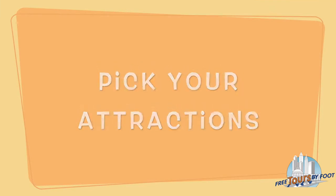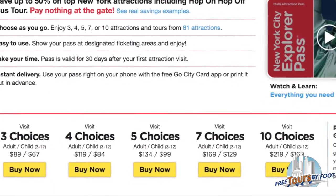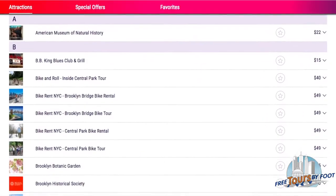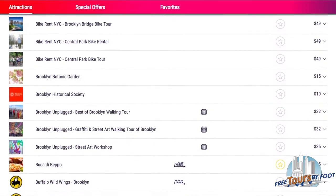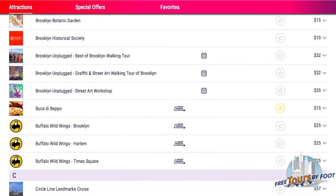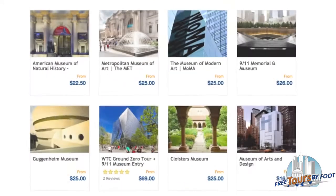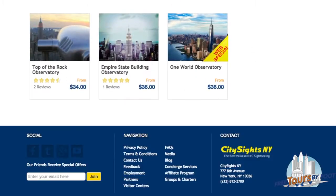Option 2: Pick Your Attractions. Rather than being based on the number of days, these passes are based on the number of attractions you want to see. By purchasing a pass rather than a ticket to each attraction individually, you can save up to 50% on the retail cost. You're not obligated to choose which attractions you'll go to in advance, or what days you will visit, so these passes offer flexibility if you like to improvise.